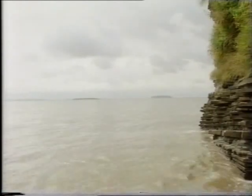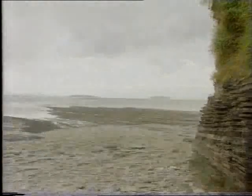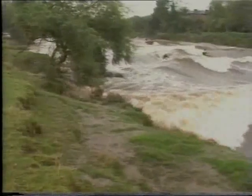The Severn Estuary has a very big tidal range. The difference between sea level at high and low tides is 11 metres. It's such a powerful tide that it often causes a small tidal wave to occur. This is the famous Severn Bore. But the Severn Barrage would change all that.